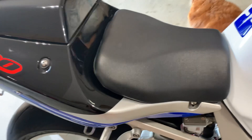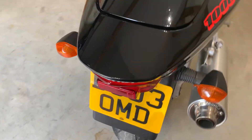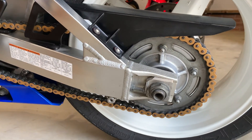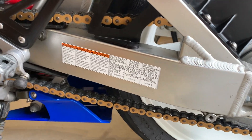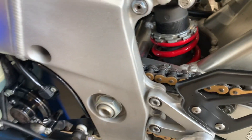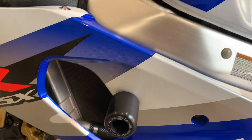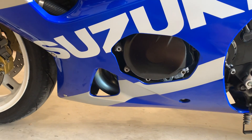The seat and tailpiece are all perfect, no marks or damage. Swingarm on this side is really nice and clean. The side panel on this side is perfect — no damage.